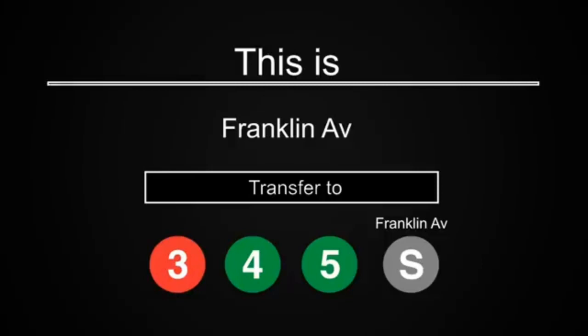This is Franklin Avenue, Medgar Evers College. Transfer is available to the 3, 4, and 5 trains and the Franklin Avenue shuttle.